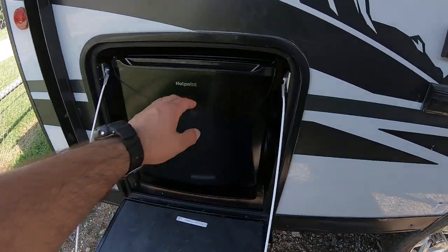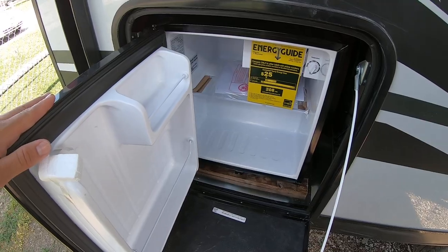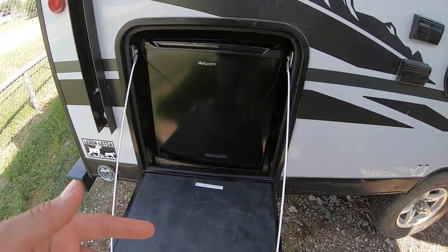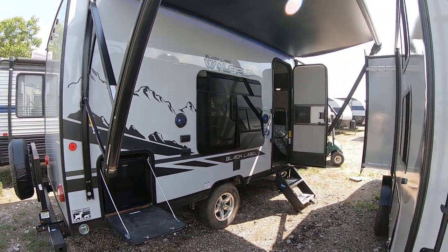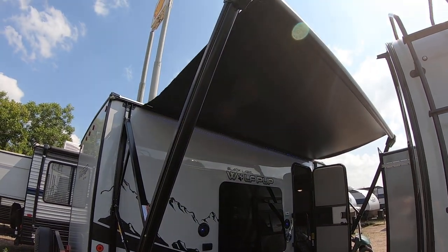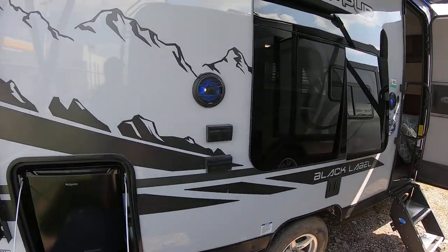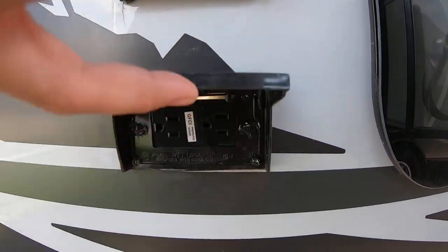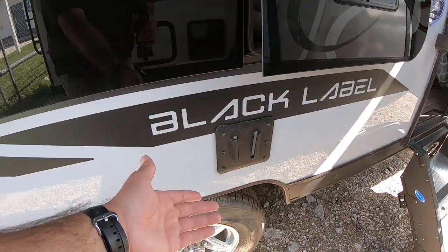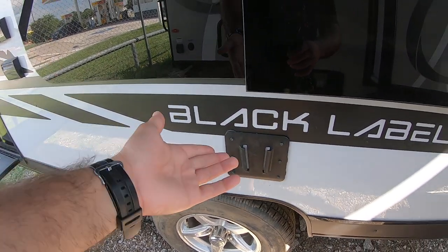It does have an outdoor refrigerator as well — a little 1.7 cubic foot. This runs only on 30-amp power or generator, but it's really great to have. There's a really great-sized electric awning with blue LED lights. Marine-grade speakers are out here, and you can hook up a TV outside with audio-visual and power connections. There's a TV mount outside, so you can pull the TV from inside and place it out here.